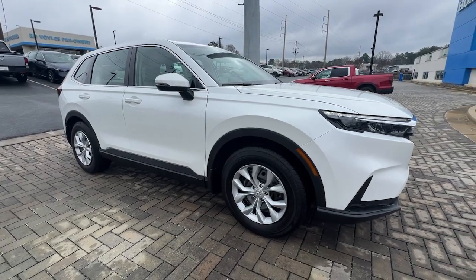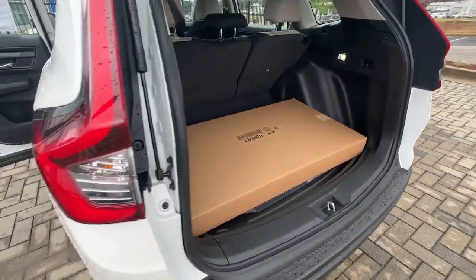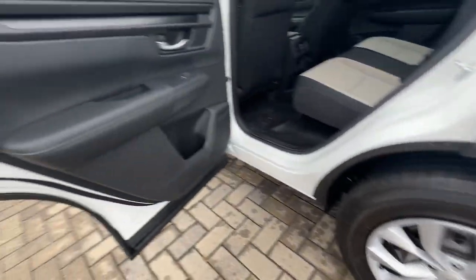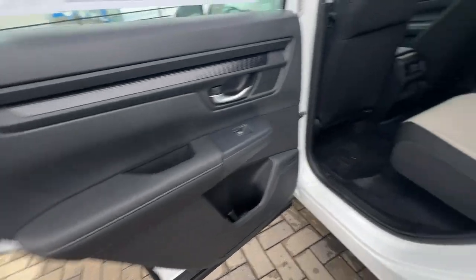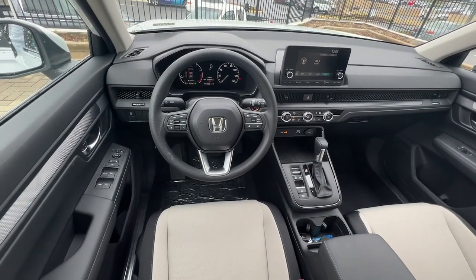These are just some of the great options this vehicle comes with: lane departure warning, keyless entry, backup camera, lane-keeping assist, adaptive cruise control, keyless start, steering wheel audio controls, Bluetooth connection, stability control, rear spoiler.